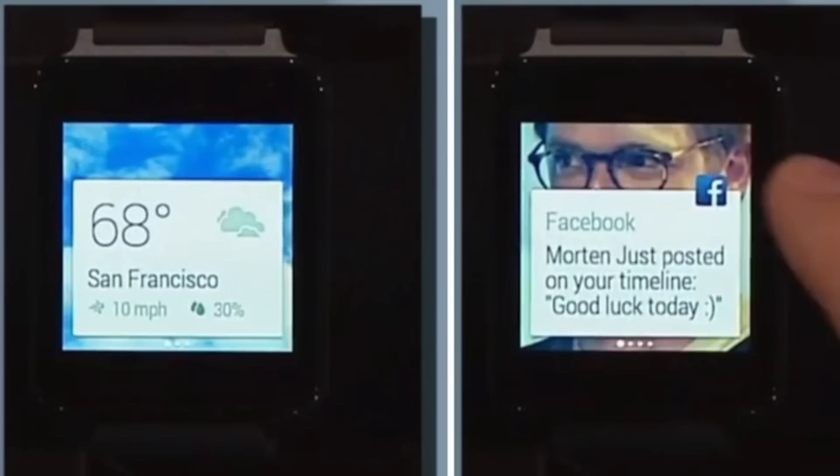The devices are built to be always-on display with a card-based UI that displays information like notifications and location-based reminders. Google has integrated Google Now within the Android Wear devices and it supports contextual apps that display information at a glance.